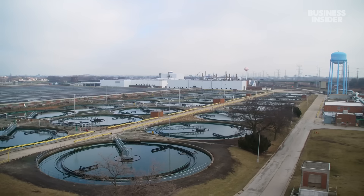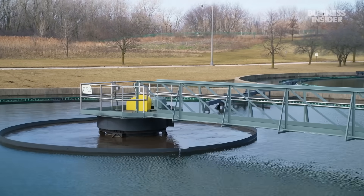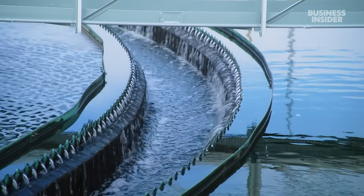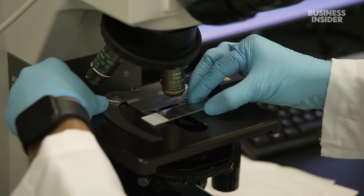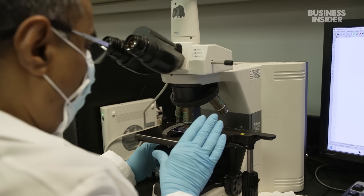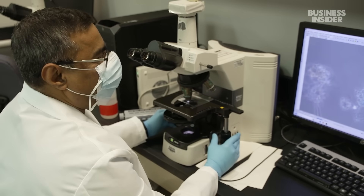These circular tanks, known as the final settling tanks, are the last stop in the process for treating wastewater at Stickney. Here, solids and liquids further separate — the remaining solids are removed and the treated wastewater is returned to the river. All of the liquid traveling over that weir is going out to the sanitary and ship canal as treated effluent. This treated wastewater needs to meet specific quality standards set by the Illinois Environmental Protection Agency to ensure it does not harm the environment or pose a risk to the public.